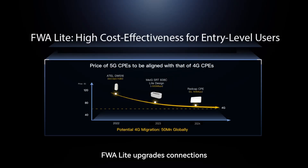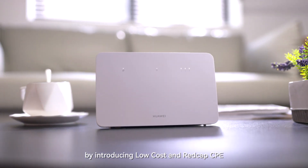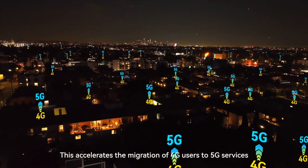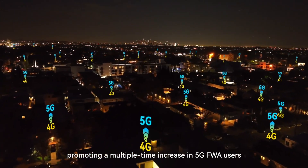FWA Lite upgrades connections by introducing low-cost and range-capped CPE prices to the level of 4G prices. This accelerates the migration of 4G users to 5G services, promoting a multiple-time increase in 5G FWA users.